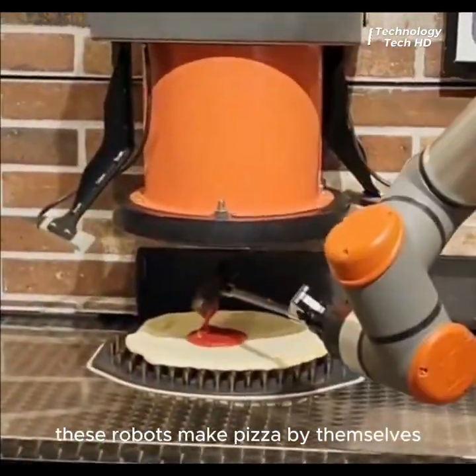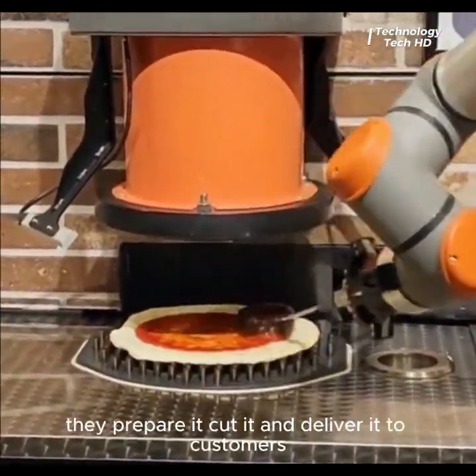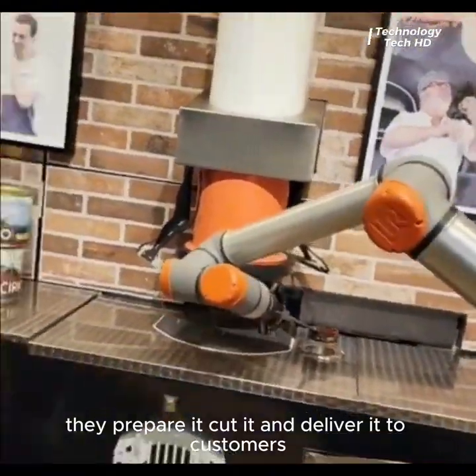These robots make pizza by themselves without the help of humans. They prepare it, cut it, and deliver it to customers.